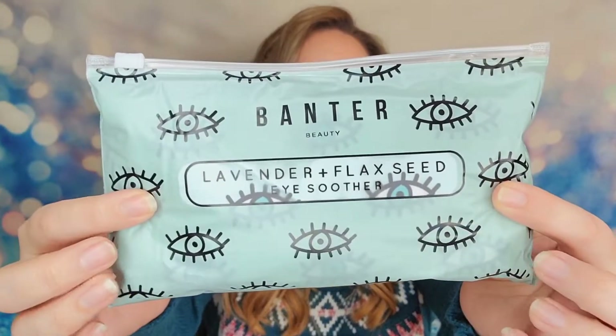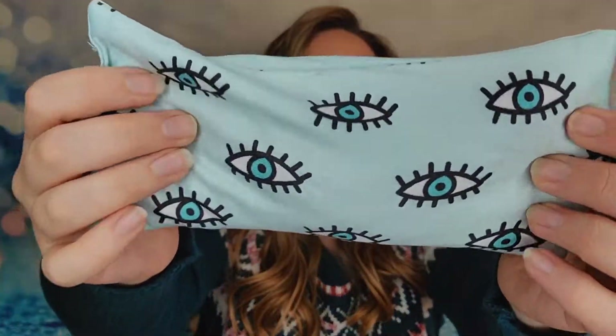Then I have from Banter Beauty — this is the Lavender Flaxseed Eye Seeker. It's an eye pillow with flaxseed and lavender inside so that it's relaxing and calming. I really like that this is very stretchy and flexible — it will actually contour around your eyes. I've had eye pillows before that just rest across your eyes but don't bend, and personally I like it when it moves like this. It smells really, really good — I can smell the flax and the lavender. I'm really excited to try this. That's a winner.